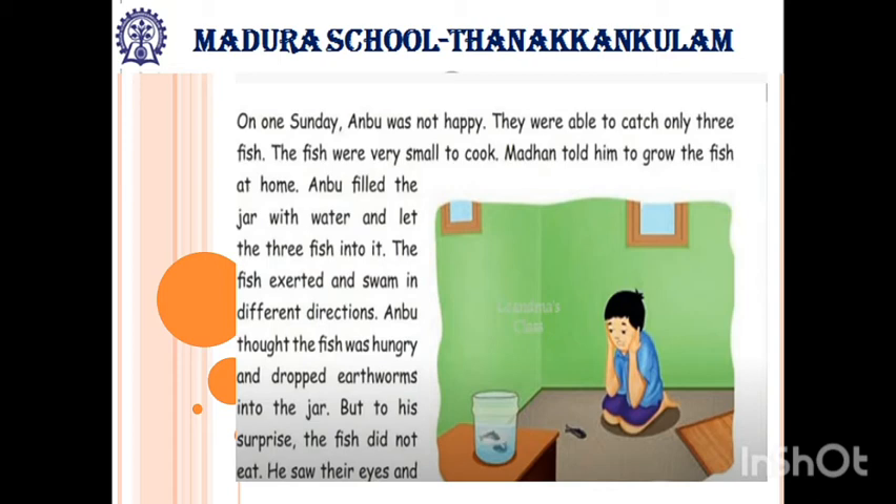So they decided to grow the fish at home. Anbu filled the jar with water and let the three fish into it. The fish were excited and swam in different directions. Anbu thought the fish were hungry and dropped earthworms into the jar. But to his surprise, the fish did not eat. He saw their eyes filled with fear.